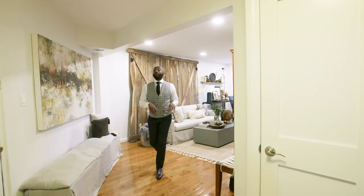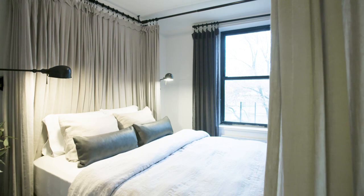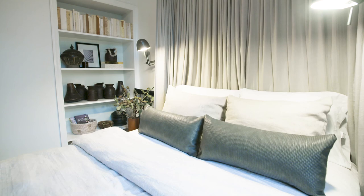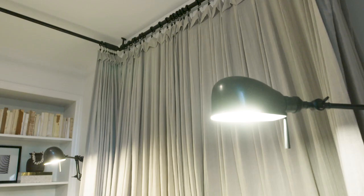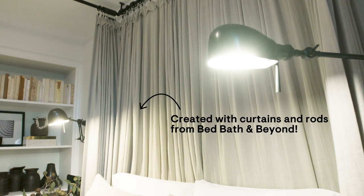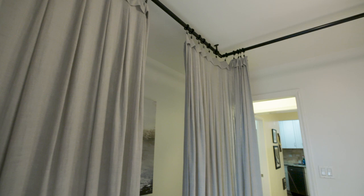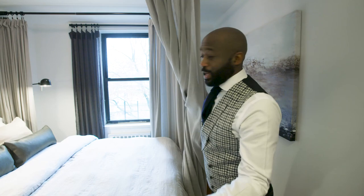Now let's walk over to the west wing of the apartment — also known as my bedroom. I went for theatrics in this space. It's a smaller space, so I needed more impact, and I decided to create a DIY version of a canopy bed. I especially love it in the winter and fall months — it's cozy and I can wrap the drapery completely around the bed. I kind of feel like Marie Antoinette.